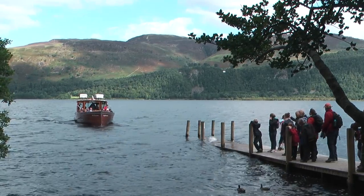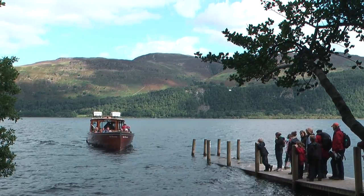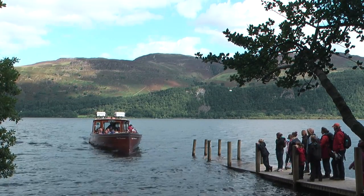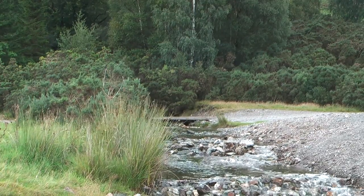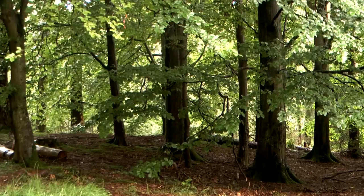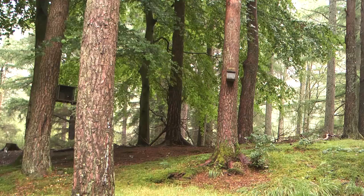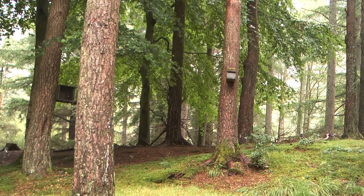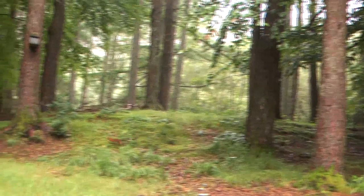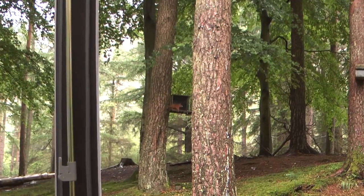We moved further west to Durrant Water, a favourite holiday venue. The Forestry Commission land of Manistry Woods runs down to the water's edge here. In the woods, feeding boxes are fixed to the trees. The holes allow the small red squirrel entrance whilst keeping out any larger grey squirrels. On a very wet day we sat and photographed this busy squirrel.